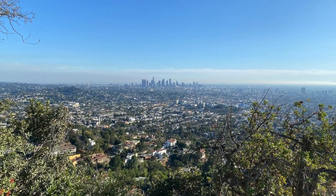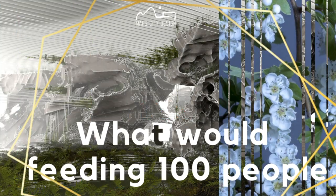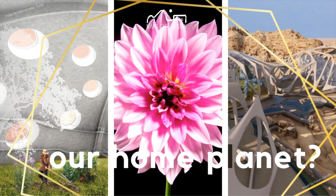We are here today at the Los Angeles Griffith Observatory to congratulate the winning teams of Mars City Urban Farming Challenges 2020. They have delivered fantastic projects. You can take a look at them now.